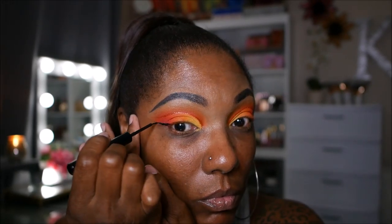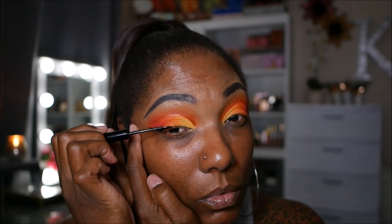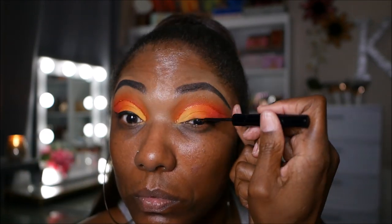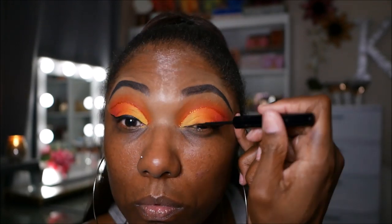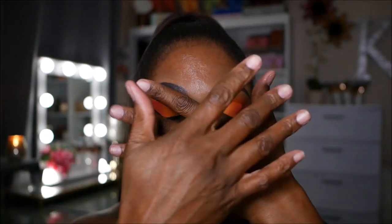Now I'm going in with my NYX black liquid eyeliner to create a nice wing for this look. I wasn't sure if I wanted to do a colored wing, but I felt like black would be a nice contrast with this orange look. I'm going to go ahead and finish my complexion off camera.